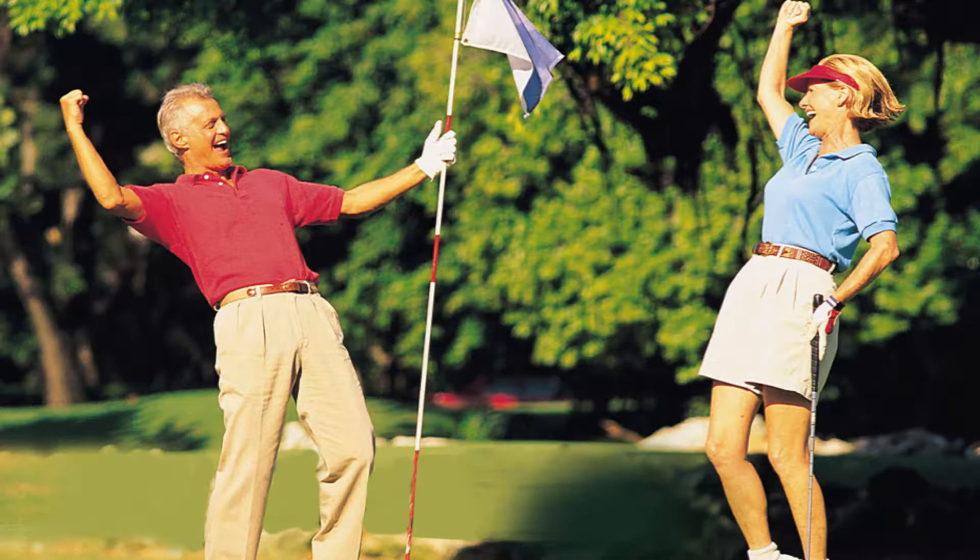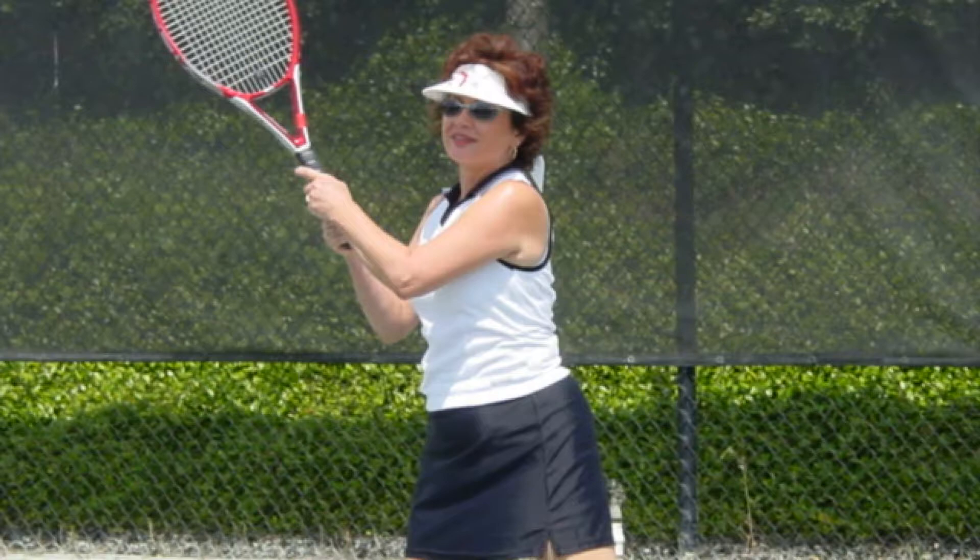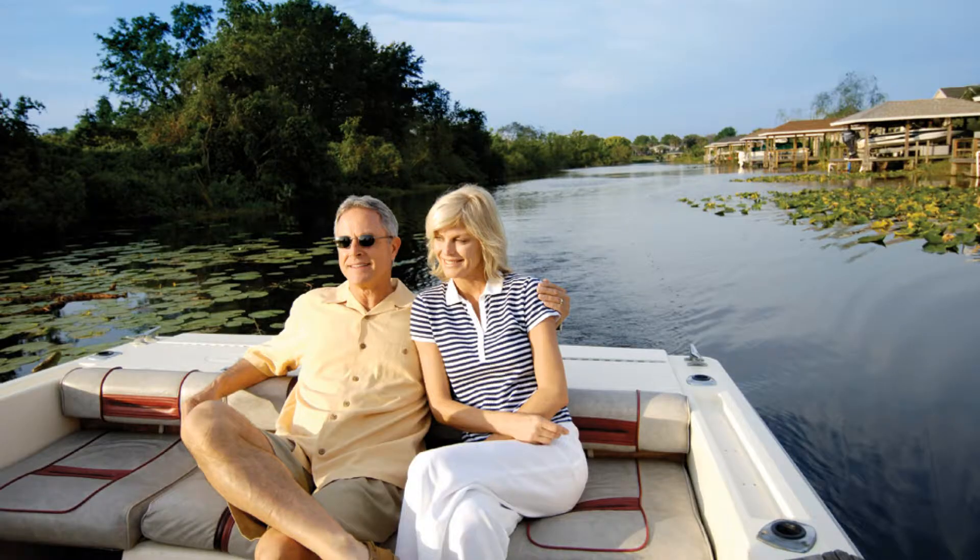We'll have you in before winter and you'll spend the winter out golfing, playing tennis or out on beautiful Lake Griffin. To do so though you need to pick up the phone and give us a call.